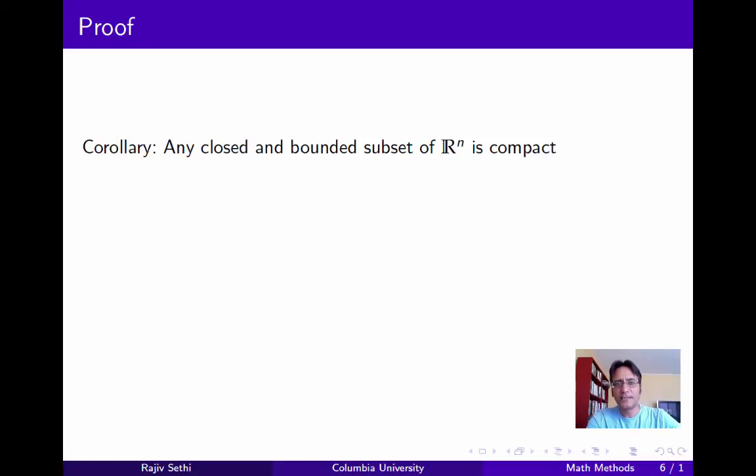Now if you think back to the last segment, we showed that the n-dimensional cube is a compact subset of Rn. And we just showed that any closed subset of a compact metric space is itself compact. Now any bounded subset of Rn must be contained in some n-dimensional cube, and so therefore an immediate consequence of the result we've just proved is that any closed and bounded subset of Rn is compact.